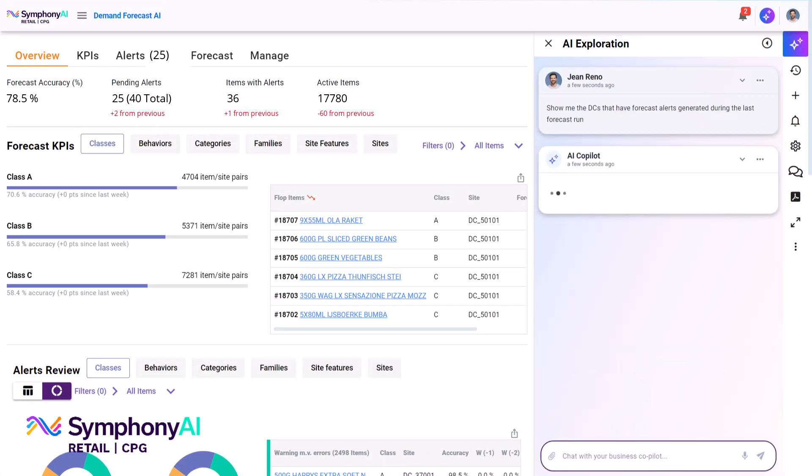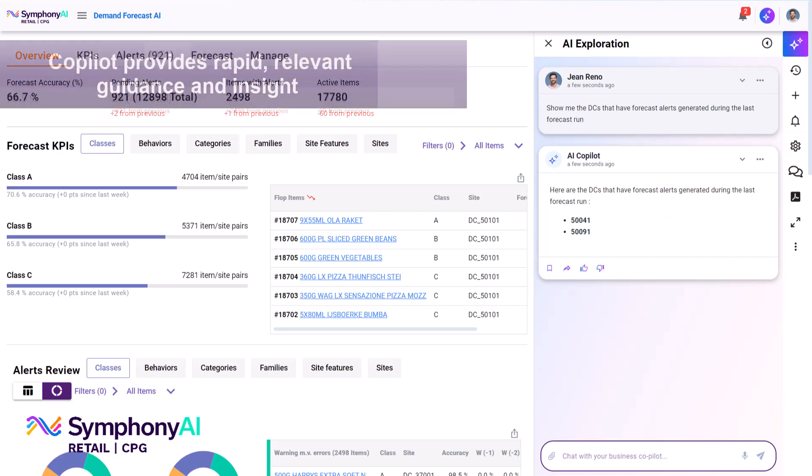The co-pilot's natural language interface lets users intuitively query the underlying predictive models and data sets to solve day-to-day problems faster and tackle those otherwise untouched data and forecast challenges, delivering better forecast accuracy and providing more time back in your day.